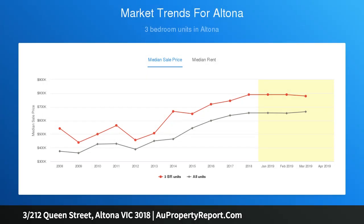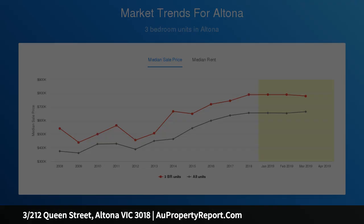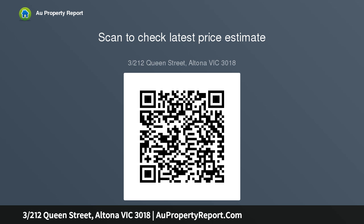Downstairs comprises a formal lounge room, spacious modern kitchen, electric gas appliances with adjoining meals and spacious family area, with internal access to remote garage. Other downstairs features include powder room, bureau-style laundry, understairs storage, new gas HWS, and ducted heating throughout.